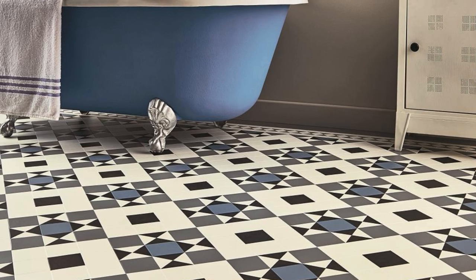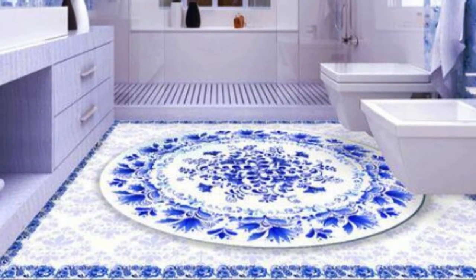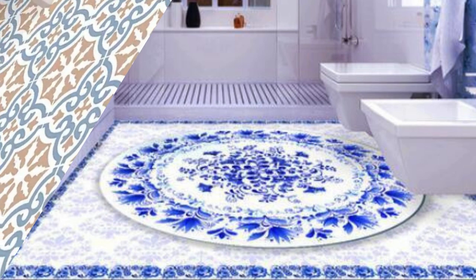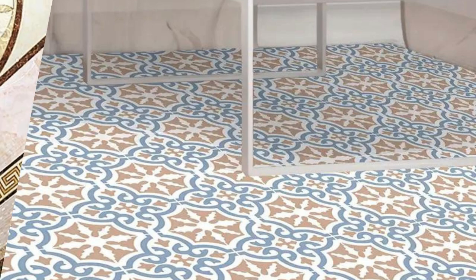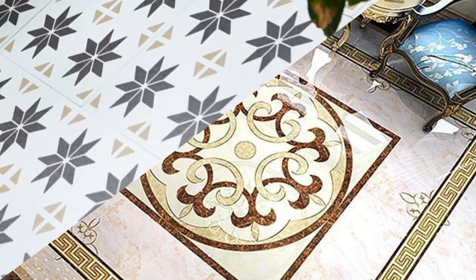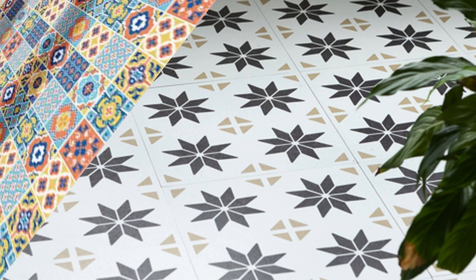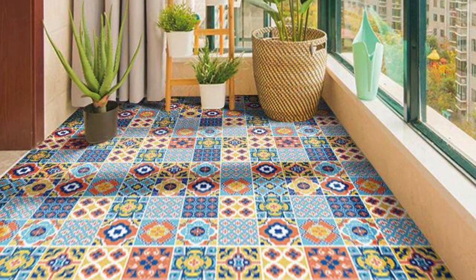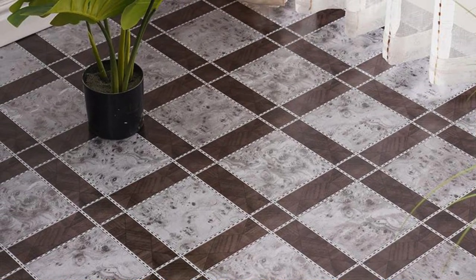Beyond the visual appeal, the tactile comfort of vinyl flooring enhances the overall experience of a room. The softness underfoot, coupled with the resilience of the material, makes vinyl an ideal choice for areas where comfort and practicality converge. This quality becomes particularly relevant in spaces where individuals spend extended periods, such as kitchens or living rooms. In essence, vinyl flooring goes beyond being a practical solution — it is a canvas for artistic expression and a conduit for creating atmospheres that resonate with personal style. Its adaptability, combined with a commitment to sustainability, positions vinyl as a flooring choice that not only meets functional demands, but also elevates the aesthetic essence of any interior space, fostering a harmonious blend of form and function.